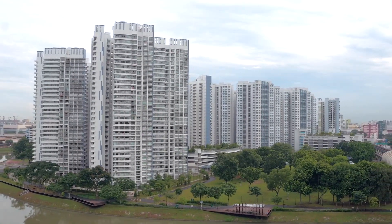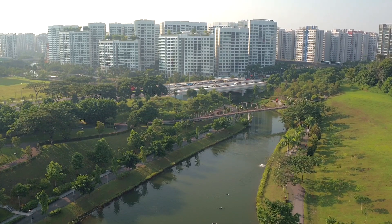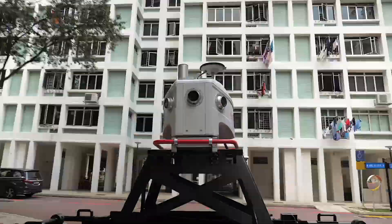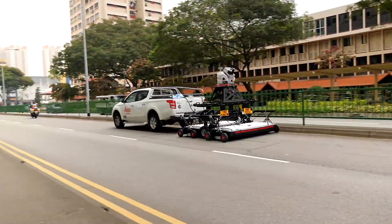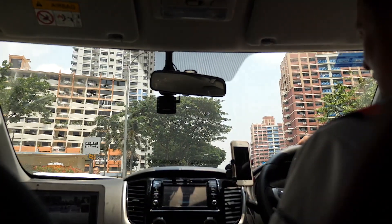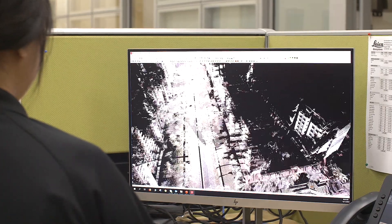As Singapore continues to build itself physically, it's also moving towards becoming a smart city. Singapore is looking to create a digital model of itself, and when it comes to infrastructure — in this case roads — the base map is to be created through point cloud technology.